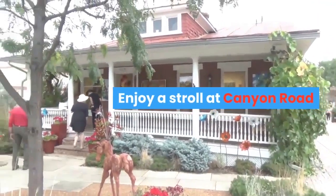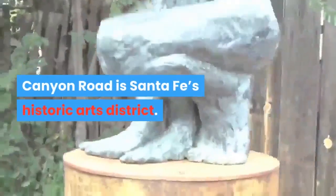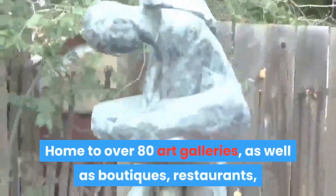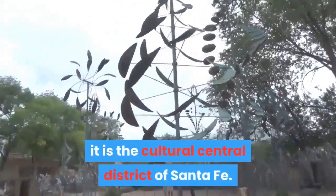Enjoy a stroll at Canyon Road. Take time to explore this historic site. Canyon Road is Santa Fe's historic arts district, home to over 80 art galleries, as well as boutiques, restaurants, and historic adobe homes. It is the cultural center district of Santa Fe.